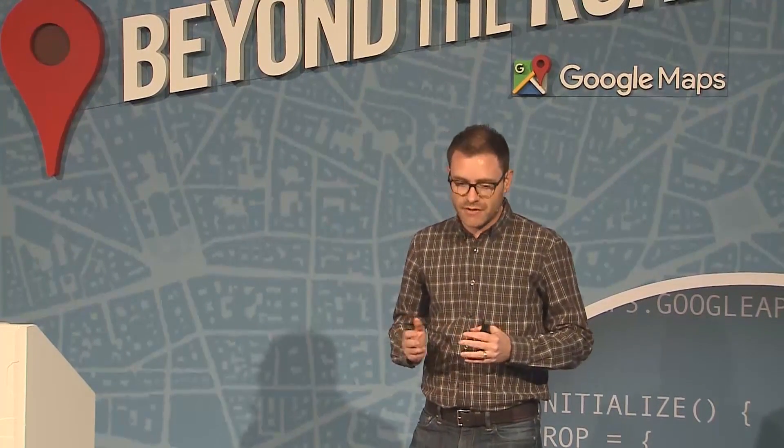As Monique and Paul mentioned, location intelligence has become increasingly important to businesses of all sizes. But only now are they really available to businesses of any size — you don't need to be an Uber or an Amazon. Any startup, any company, can build a platform on Google Maps through the Google Maps API. I'm going to tell you about some of the APIs that Paul showed you and how they can be used in a real-life situation.